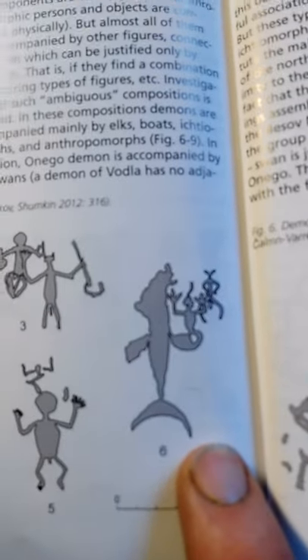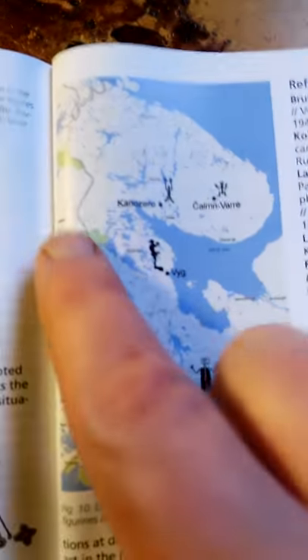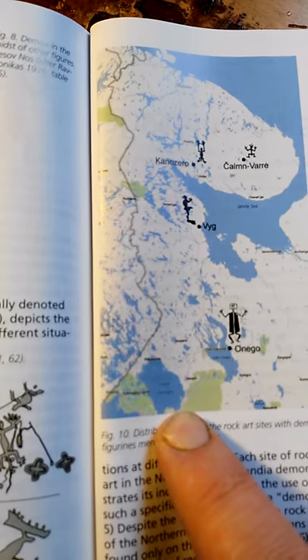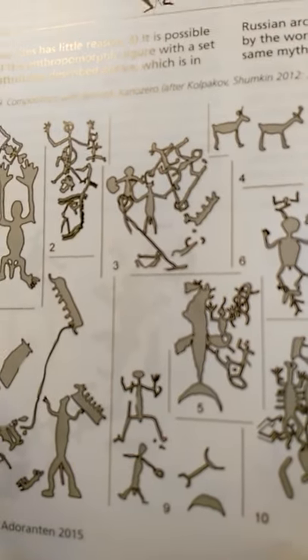We're talking about the Neolithic here. Look, another one. This is where it is on the map — so there's Finland here, St. Petersburg is here, and that's Norway there. So it's in the same general part of the world as where the Beowulf story originates from.